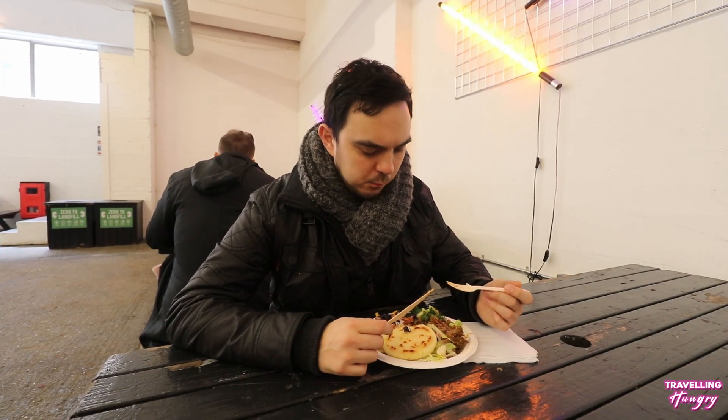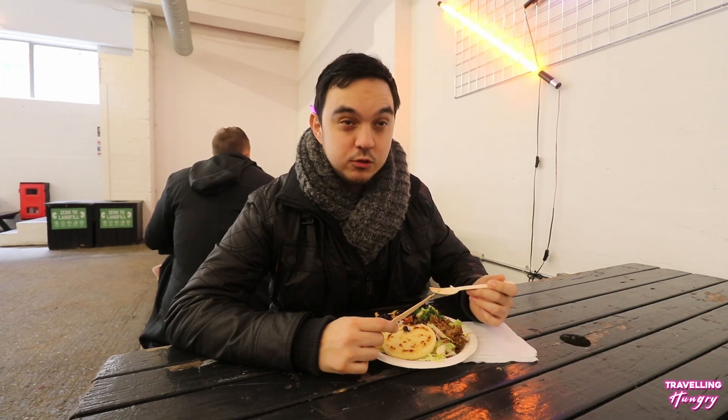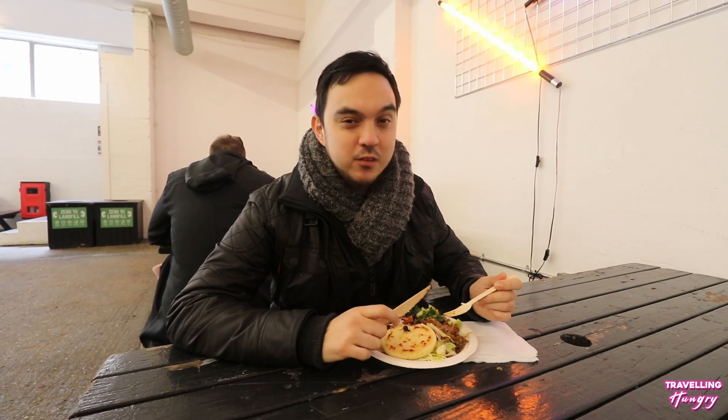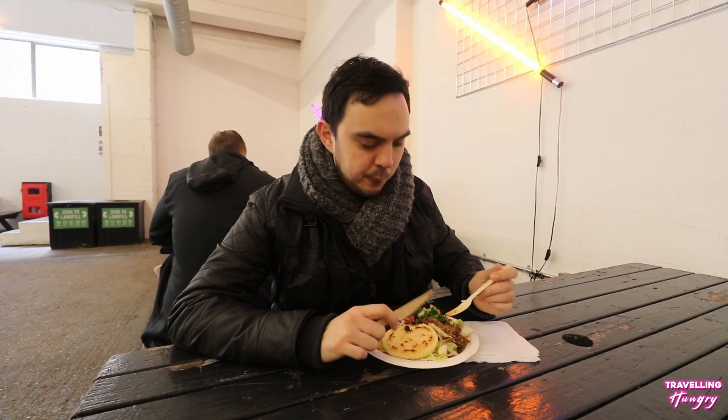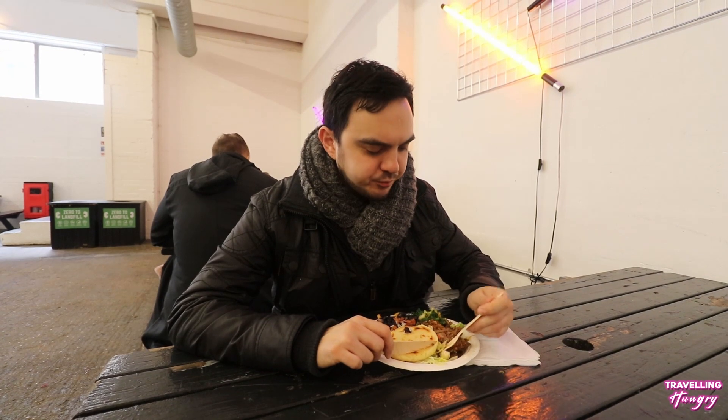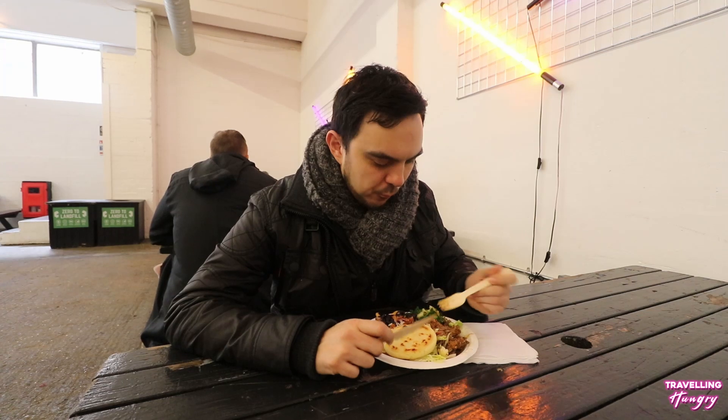The rice — you get the spice from that sauce on there. That's really nice beef. It's got a nice kick to it. It's not too spicy, but that kick is very much appreciated. Wow, this feels like a really nice, delicious home cooked meal.